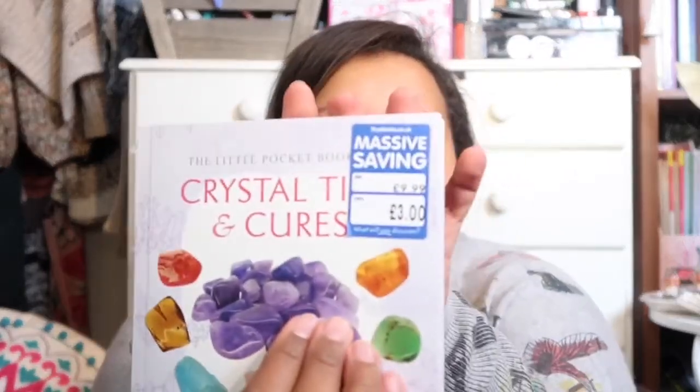This little book is 'The Pocket Book Crystal Tips and Cures' by Philip Permutt. As you can see from The Works blue label at the top, the RRP is £9.99 and I got it for three pounds. I was just attracted to it. Even though I have loads of crystal books already, I picked it up, started flicking through it, and I was like, wow — I love the layout, I love the pictures, I love everything about it.